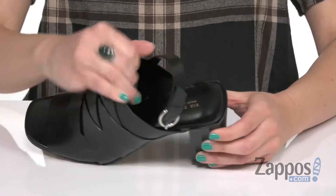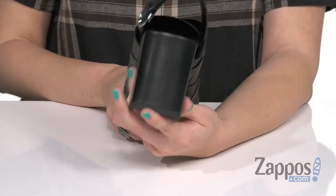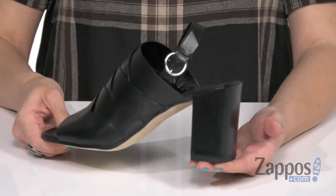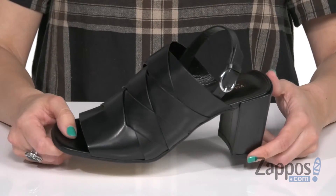Inside is a leather lining. The insole is very nicely padded. I love this chunky block heel — it's gonna be nice and sturdy, give you a great boost, with the bottom being a leather outsole. Be ready for your day with these heels from Via Spiga.